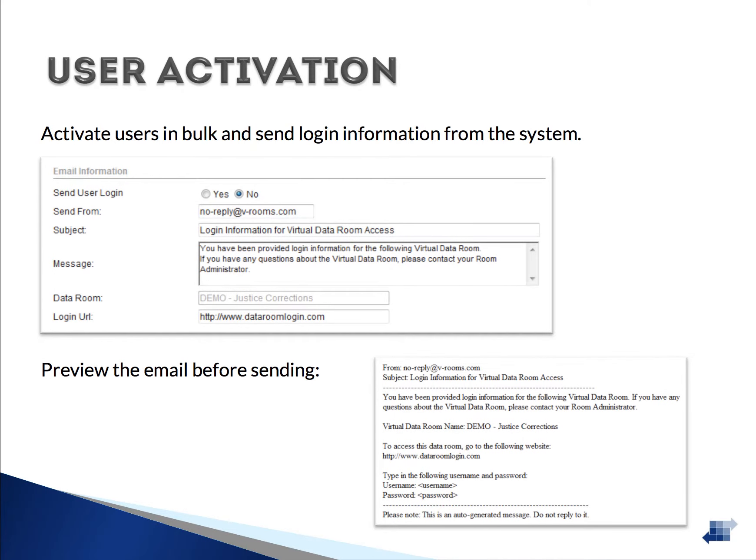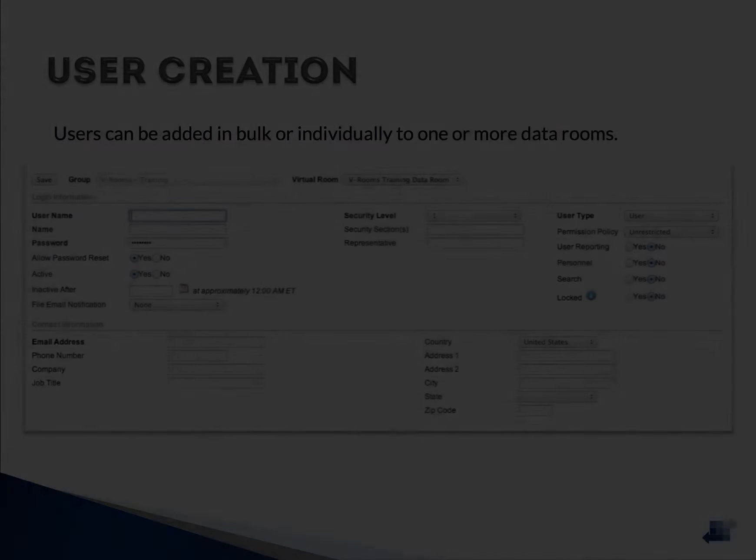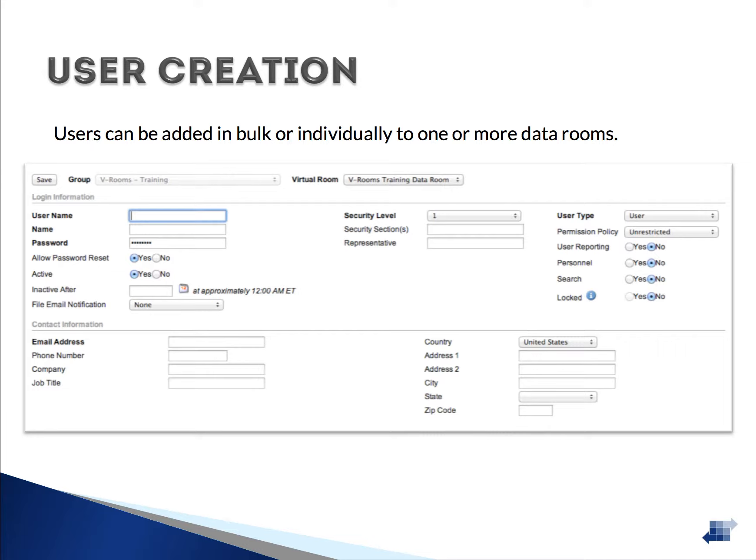Emails containing user login information can be sent individually or in batch as many times as needed. You can send login details at the same time as you create the users, or wait and do them all in batch at a later date. Users can be imported in bulk or added individually to one or more data rooms, and assigned to multiple data rooms in VRooms Pro. Their access to search and reporting functions can be separately controlled, and users can receive instant email notifications when new files are uploaded or modified.